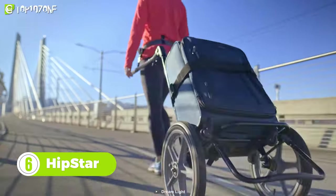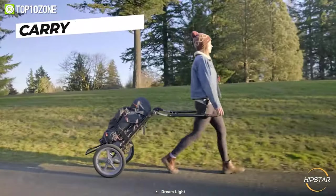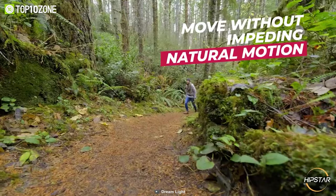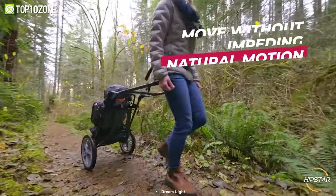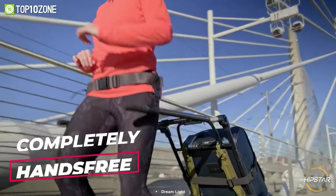Here's your new adventure companion — Hipstar, the best hands-free travel cart. Whether it's a luggage, a backpack, or a load, it balances everything using a harness you can attach to your hip and reduce the load on your back, so you can move freely without any heavy baggage weighing you down.